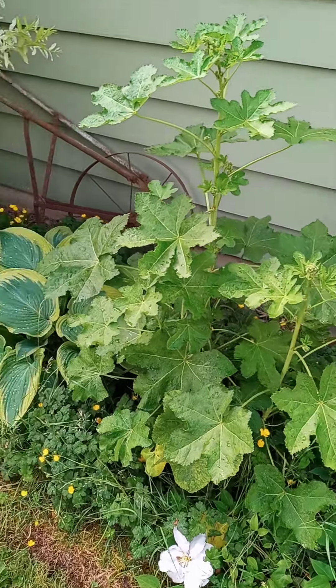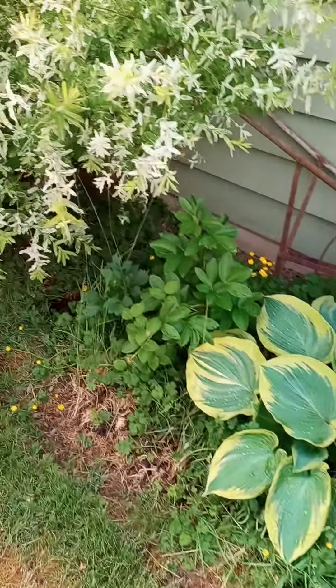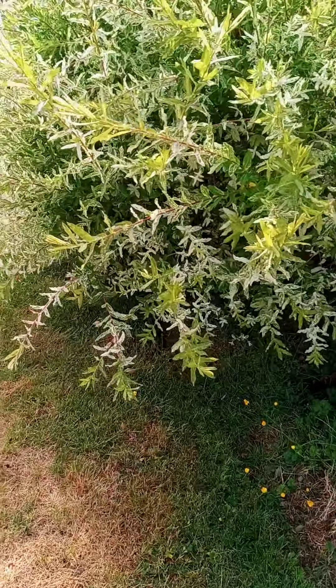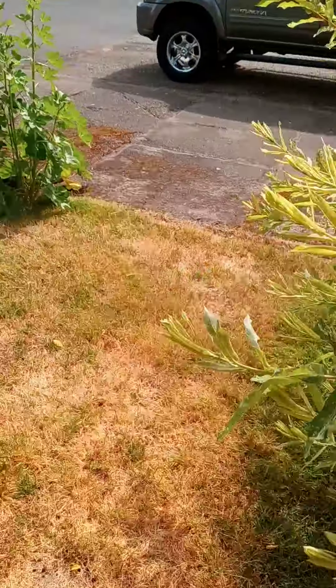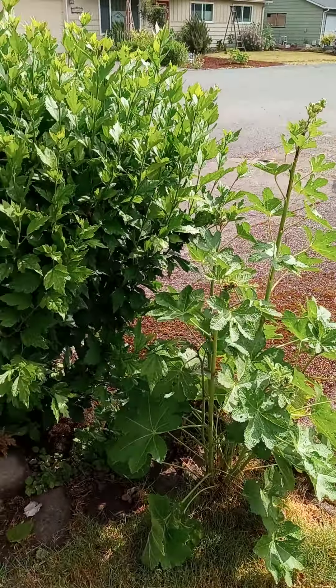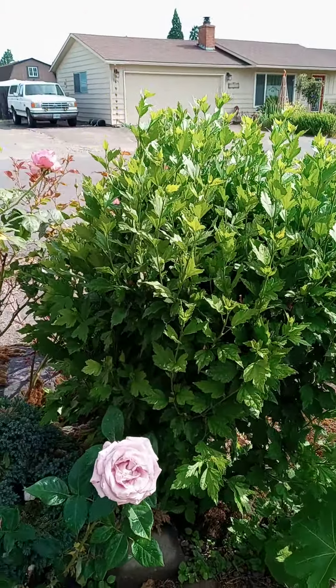More hollyhocks. Salix — it's huge and it's been trimmed. More hollyhocks. I don't know if anybody can see this. Rose of Sharon.